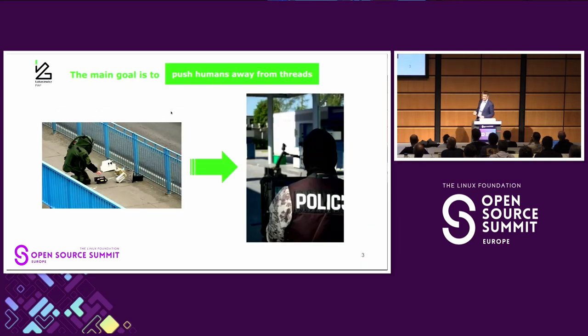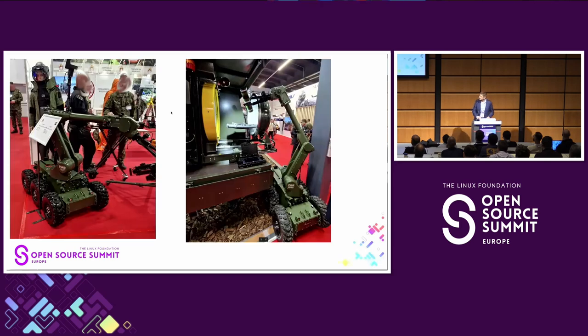The main idea to create such a robot is to keep a human away from threats. Usually this means some kind of explosive ordnance, unknown packages, and so on — but not only. There are also new solutions for firefighters, and hopefully they are used more frequently than the previous ones.